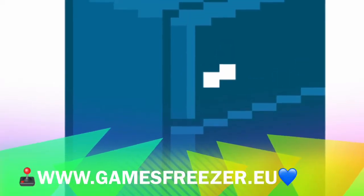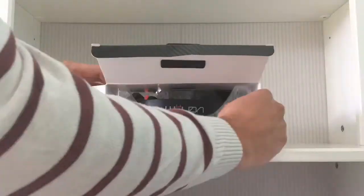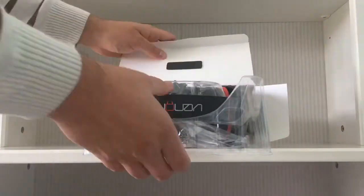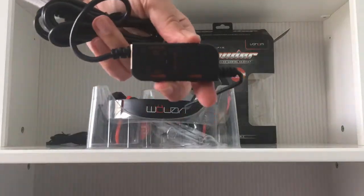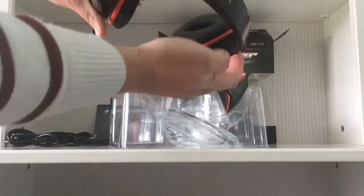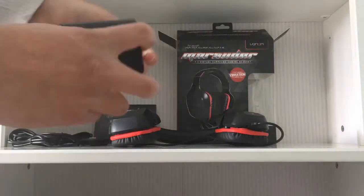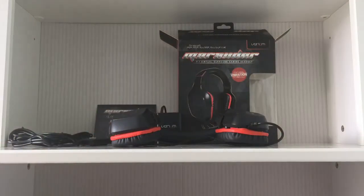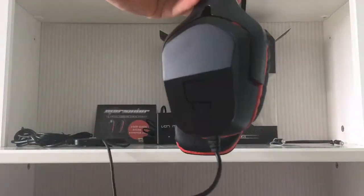Welcome to the Games Freezer. This is Richard from Games Freezer and this is our review of the Venom Marauder Universal 7.1 Virtual Surround Gaming Headset. It's coming in at £49.99, so a very competitive price point for a lot of gaming headsets out there at the minute. So let's see how it fares.